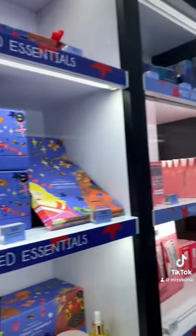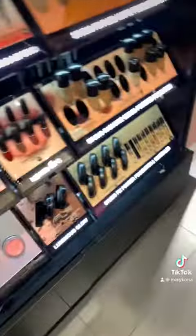They also have a Christmas collection coming in, so I was just looking around and I was like, oh my god, so many products. I was really taken in by everything in the store.